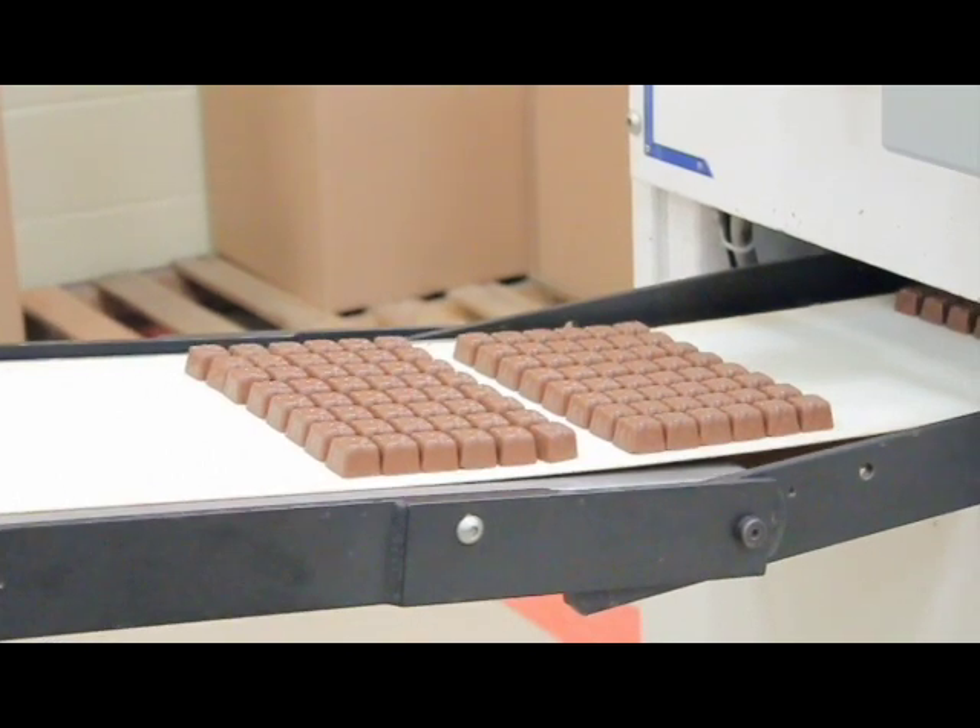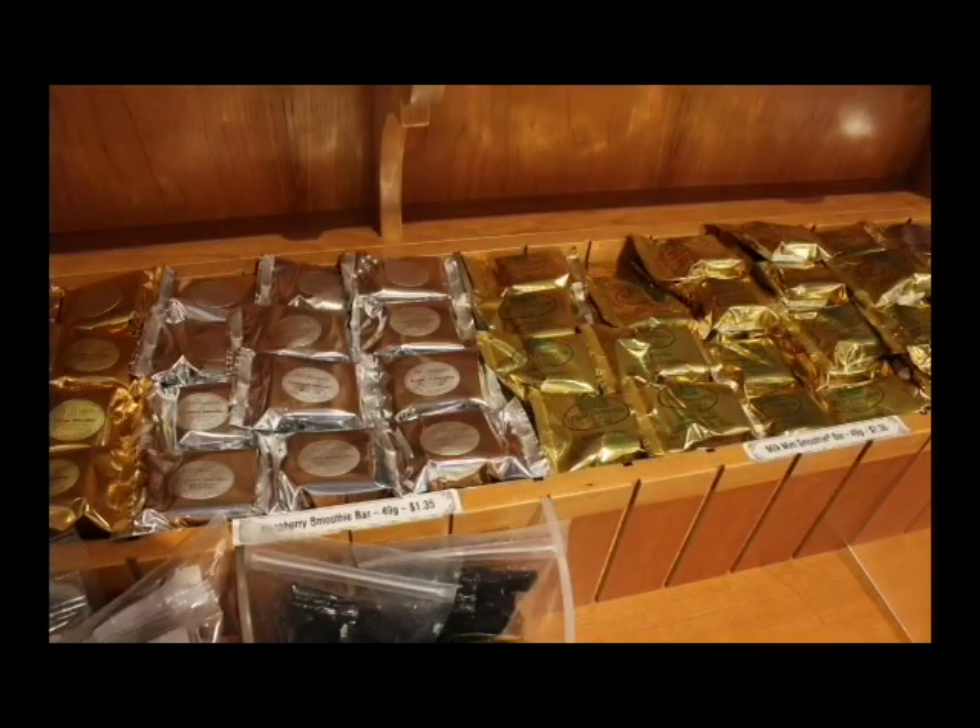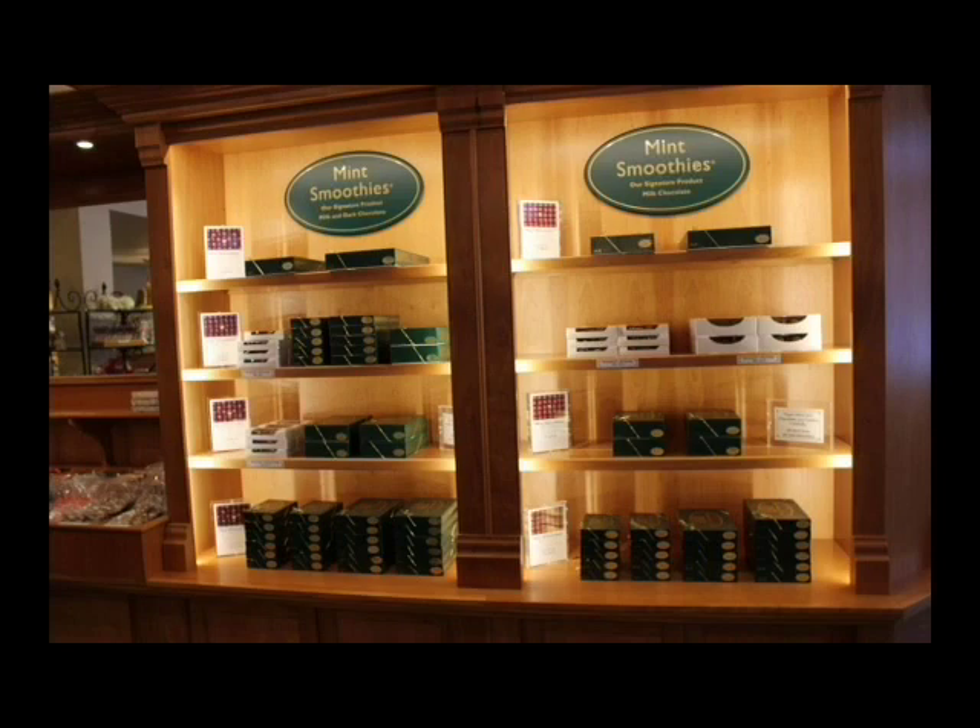The chocolates now make their way to the staff waiting at the end of the belt. The staff will inspect the chocolates and place them in boxes. Mint smoothies are also made in bars which include several flavors such as milk, dark, raspberry, and orange. The final product is here, ready for customers.